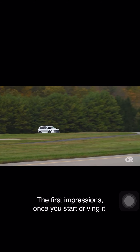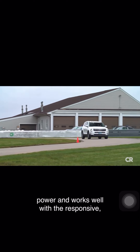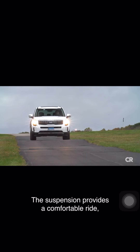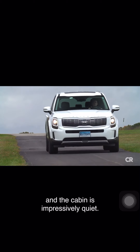The first impression, once you start driving it, is that the 3.8-liter V6 provides readily accessible power and works well with a responsive, smooth-shifting eight-speed automatic transmission. The suspension provides a comfortable ride, soaking up most bumps efficiently, and the cabin is impressively quiet.